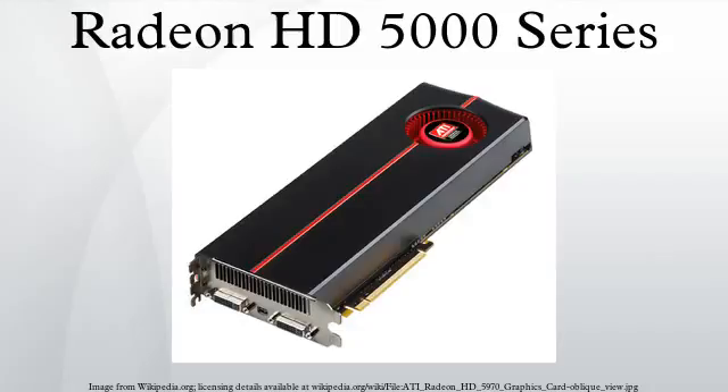The Radeon HD 5800 series was announced on September 23, 2009, with products including the Radeon HD 5850 and HD 5870. The HD 5870 can support three display outputs at most, one of which must support DisplayPort. In terms of overall performance, the 5800 comes in between the GTX 470 and GTX 480 from rival NVIDIA, being closer to the GTX 480. An Eyefinity 6 edition of the Radeon HD 5870 was released with 2 GB GDDR5 memory, supporting six simultaneous displays via mini DisplayPort outputs without requiring additional hardware.